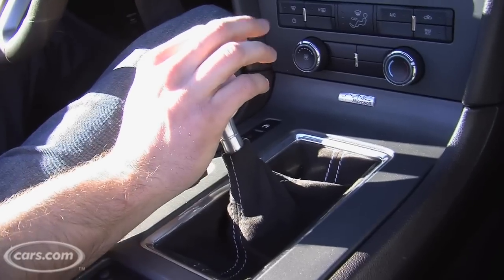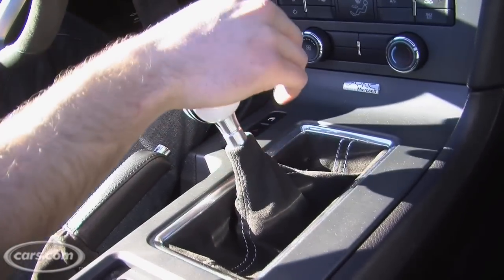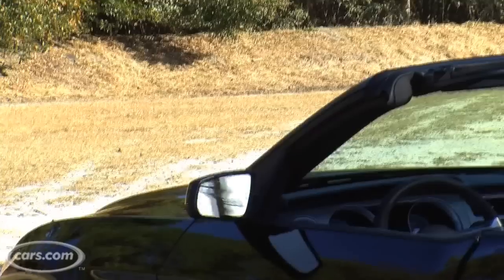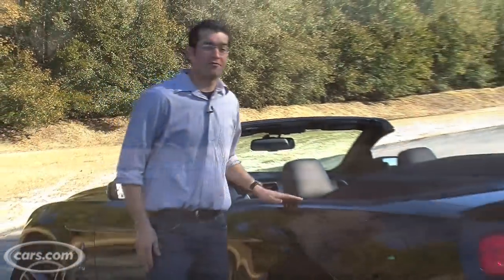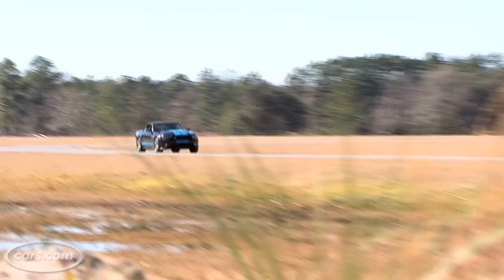The gear selector is really precise and the short throws make it easy to shift when you're really banging down the gears. That helps you keep control whether you're just cruising or pushing the car's limits. Even though 540 horsepower may seem intimidating, the GT500 is still very comfortable, and because of that and this drop top, it's a great cruiser.